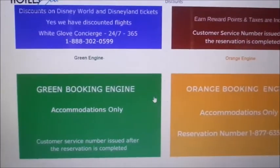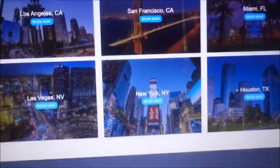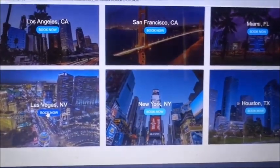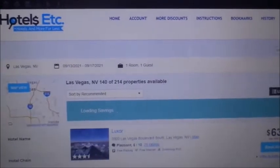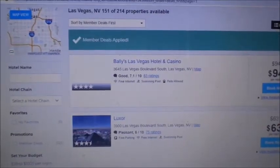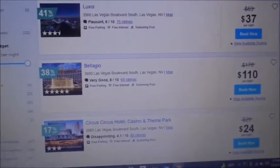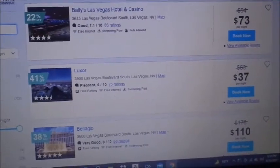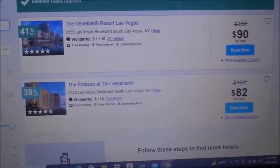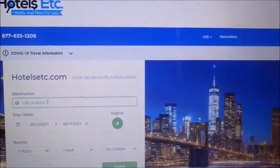The green and orange engines are quicker to go through since they're accommodations only. I'm searching Las Vegas and my dates are already saved from before. The Bellagio comes up at $110 per night — it says the regular price is $170. The Venetian on this engine is $90 a night.